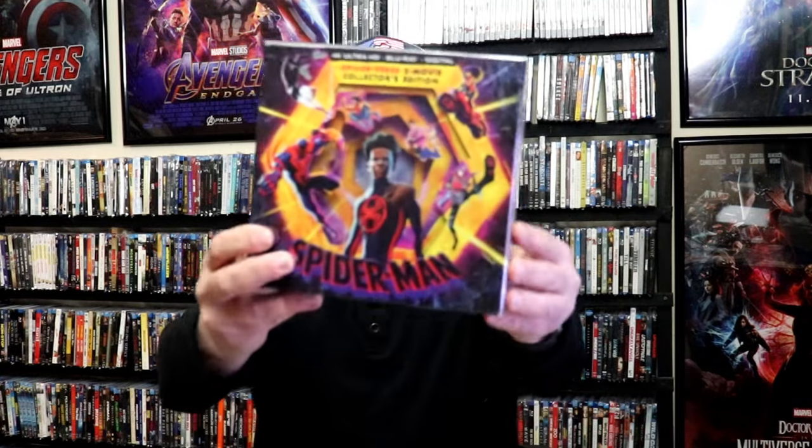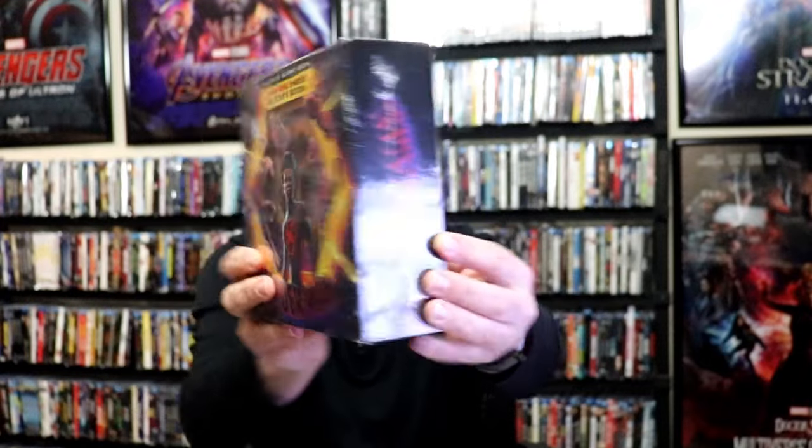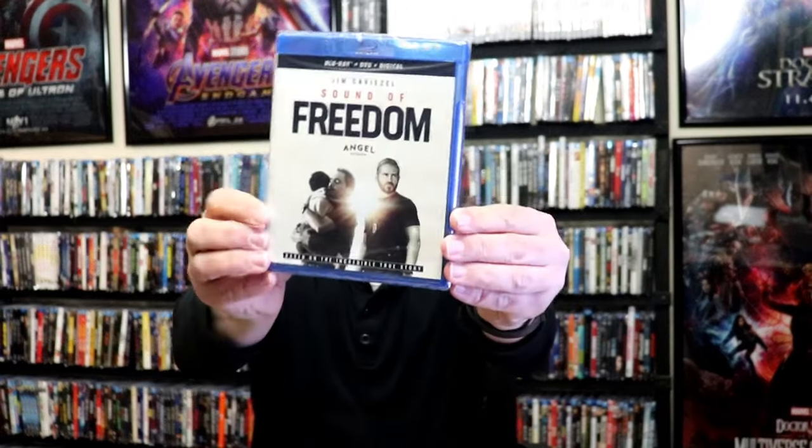Week two. I got the Spider-Man Spider-Verse 2 movie collection box set. This is an Amazon exclusive. I really like the packaging on this one, so I picked this one up. I'm very happy to have it. Then I got Sound of Freedom. I've really been wanting to check this one out. Hopefully I'll get to check that out here soon.